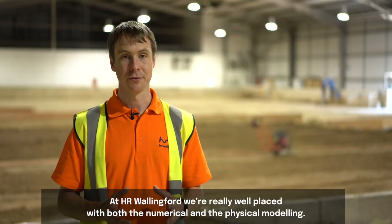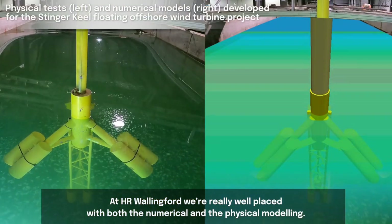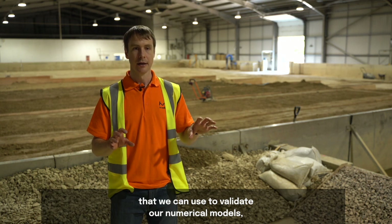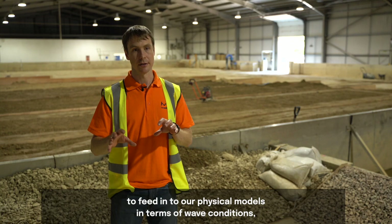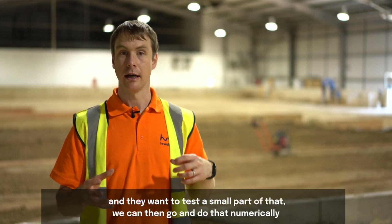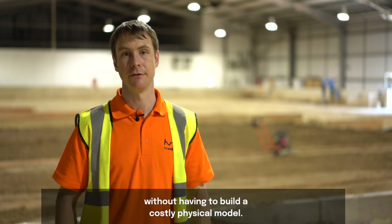At HR Wallingford we're really well placed with both numerical and physical modelling. We have 70-plus years of physical modelling data that we can use to validate our numerical models. We can also use our numerical models to feed into our physical models in terms of wave conditions, or when a client changes their design and wants to test a small part of it, we can do that numerically without having to rebuild a costly physical model.